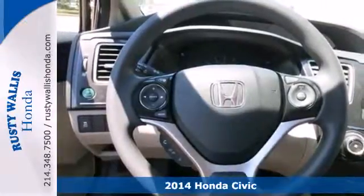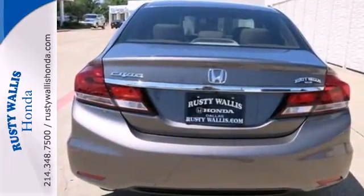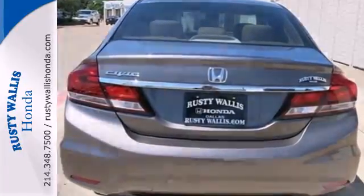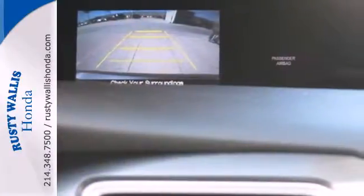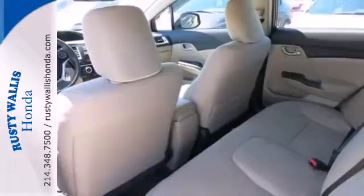The four-wheel independent suspension and stability and traction control work with the spirited engine giving you the unparalleled fuel economy you deserve. Plus, when you push the Econ button, this vehicle automatically adjusts fuel consuming systems to maximize fuel efficiency.